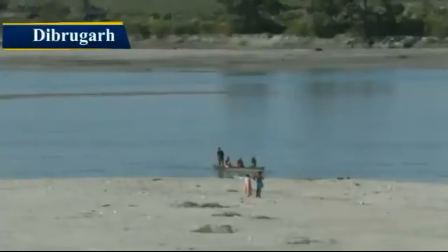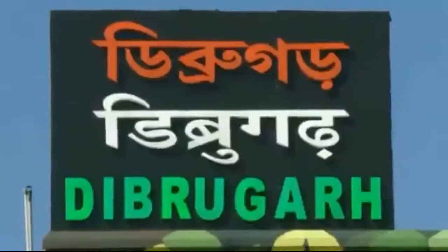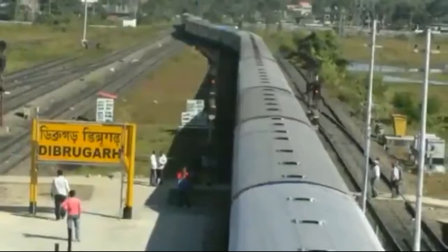Dibrugarh, a town that sits on the Brahmaputra River, holds special significance for the Indian Railways, as it is this town from where the first ever railway service for the entire Northeast region had commenced.